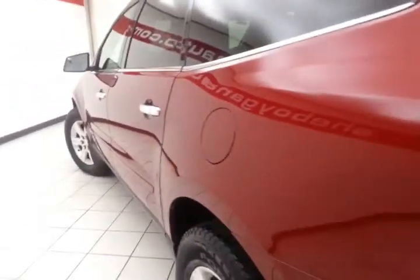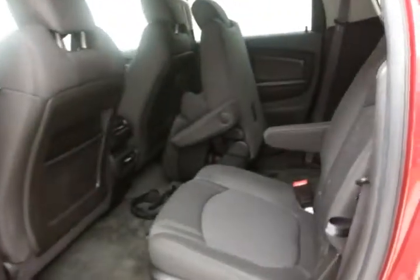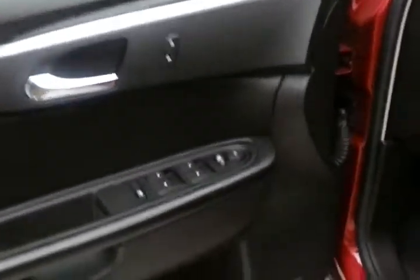Very clean, as you can see — no dents or dings in the body. This LT has keyless entry, power windows, locks, and mirrors, along with a Bose sound system and a power seat.